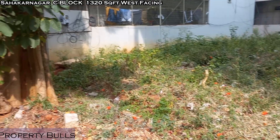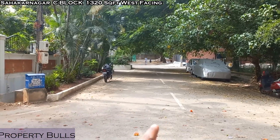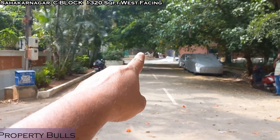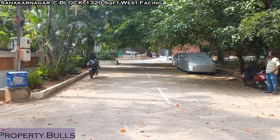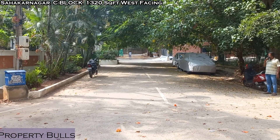This is Sahakarnagar Sea Block. Let me show you the road — this road leads up to that road you see, which is the railway parallel road, so just next to that is the railway station.